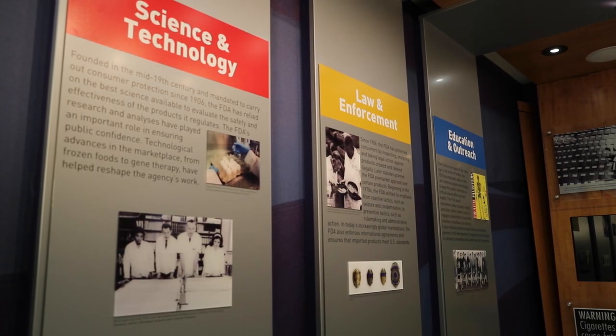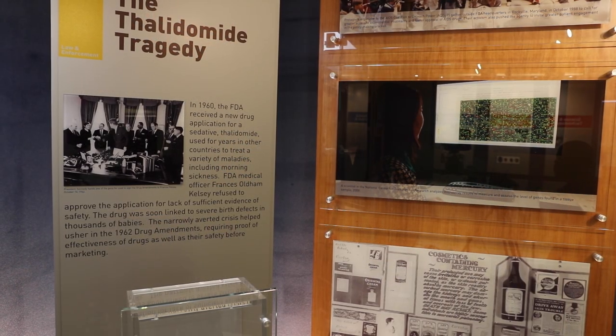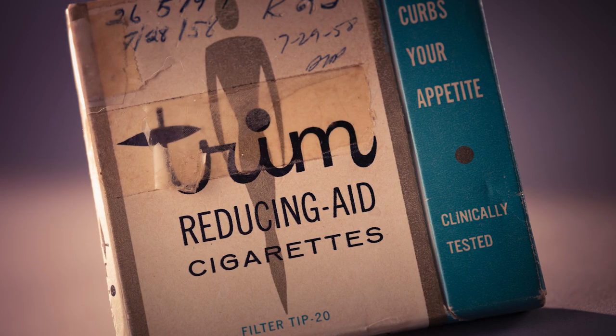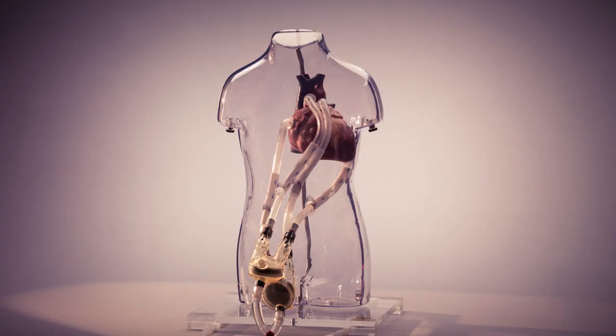This exhibit has three themes: science and technology, law and enforcement, and education and outreach. We carefully selected a few artifacts, images, and films to convey significant aspects of FDA's past and showcase each theme. This is the first time many of these items have been displayed.